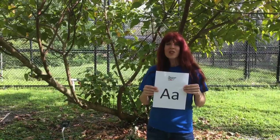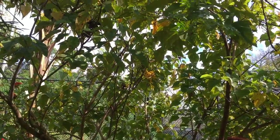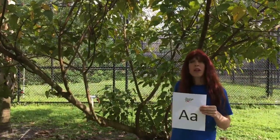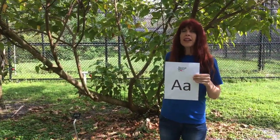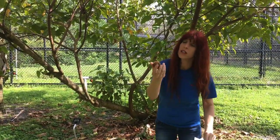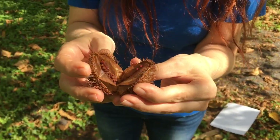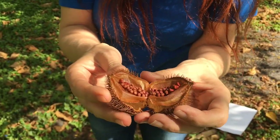A is for Annatto Bush. I'm standing in front of our Annatto Bush right here. The Annatto Bush is also nicknamed the Lipstick Tree. It is used to make a lot of different food colorings. I have a little seed pod right here. I'm going to break it open and see what is inside. Can you see all of those little seeds?